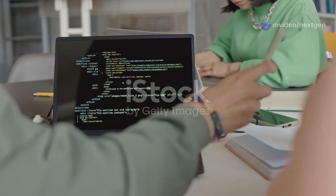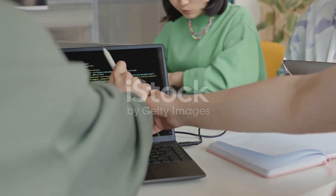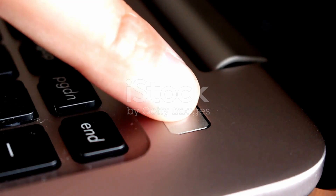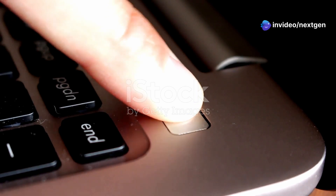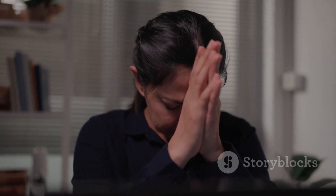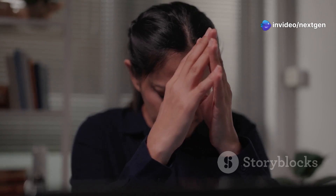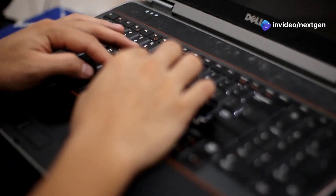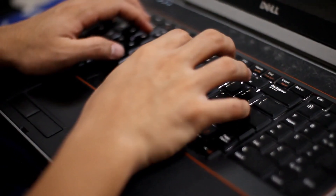This is the moment of truth. After all the troubleshooting steps, it's time to see if our efforts have paid off. After trying these solutions, restart your laptop and see if the freezing issue is resolved. Pay close attention to how your laptop behaves during the boot-up process — does it start up smoothly, or are there still signs of lag or freezing? If not, don't give up. Troubleshooting can be a process of elimination, and sometimes it takes a few tries to get to the root of the problem.